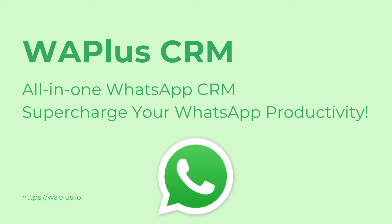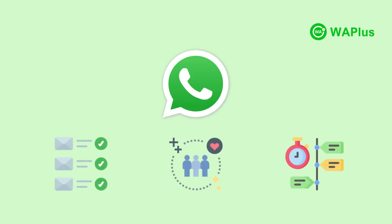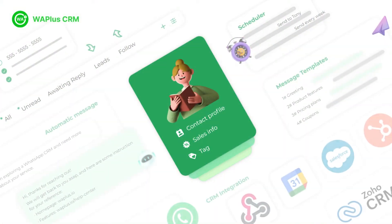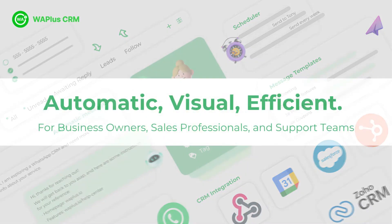Welcome to WA+, the all-in-one WhatsApp CRM. If you are utilizing WhatsApp for business communications, WA+ CRM can definitely boost your WhatsApp productivity to the next level. Let's dive into the features that boost your productivity.